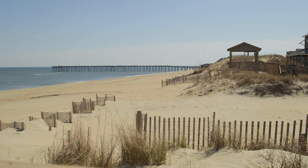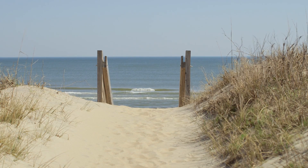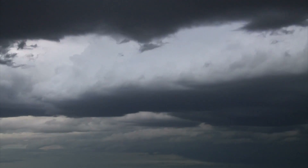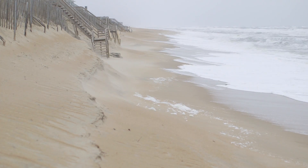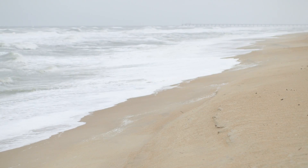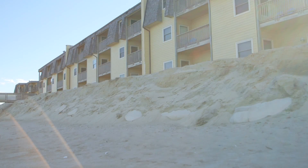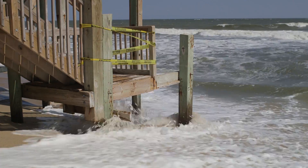A scenic destination and home to many, the Outer Banks coastline is a beautiful and yet delicate treasure. Storms, high winds, and tidal changes contribute to beach erosion, which not only diminishes the area of beach available to enjoy, but puts homes, businesses, and important infrastructure at risk.